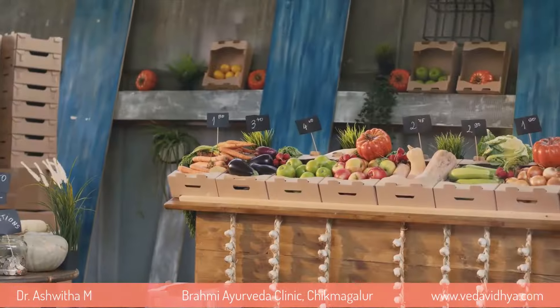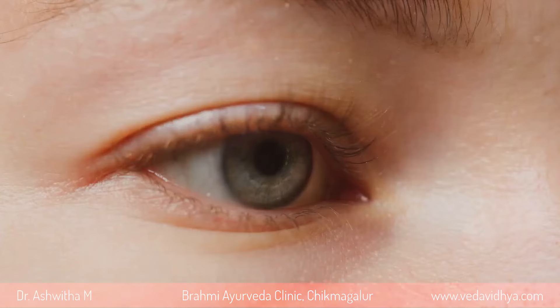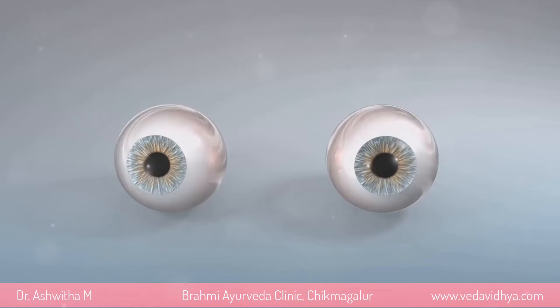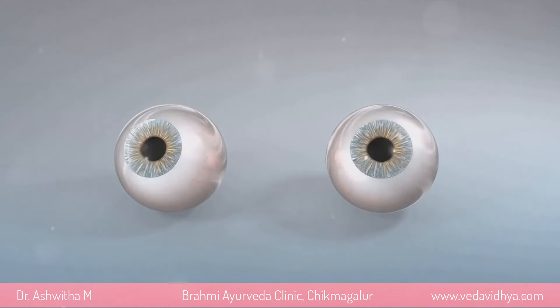In conclusion, the importance of these nutrients for eye health cannot be overstated. They are our eyes' first line of defense against damage and disease. Incorporating foods rich in these nutrients into our daily diet can go a long way in maintaining our eye health. After all, our eyes are the windows to the world, and it's our responsibility to take good care of them.